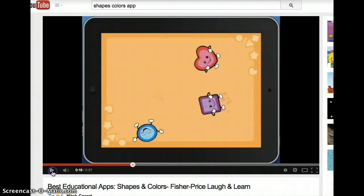When there is a student that needs to work on learning their colors or shapes, this is a great app. There's also a second level that you can go through and tap, and it will tell you again what shape and what color it is.